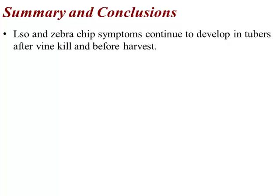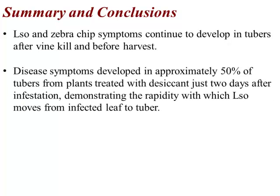In summary and conclusion, LSO and zebra chip do continue to develop in tubers without question after vine kill, if they were infested at least two days before harvest — and that's not good. Disease symptoms developed in approximately 50% of the tubers from plants treated with the desiccant just two days before vine kill. We keep dropping the threshold: we started with two weeks, then one week, then four days, and now we're at two days. I guess we'll do another study next year to see if we can detect the pathogen in tubers after just one day before infestation.